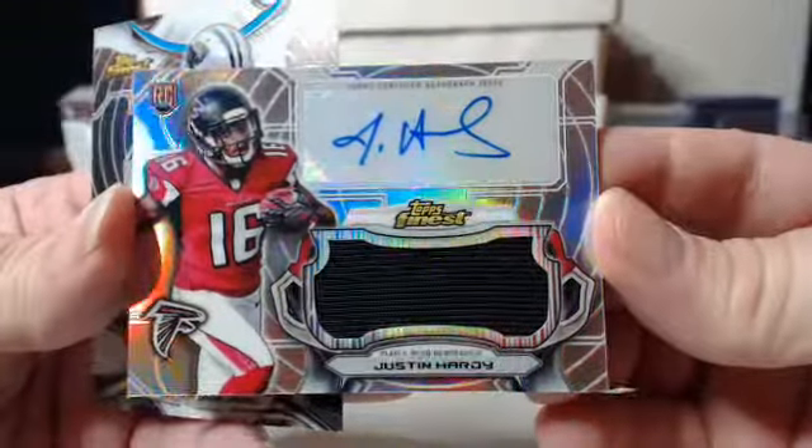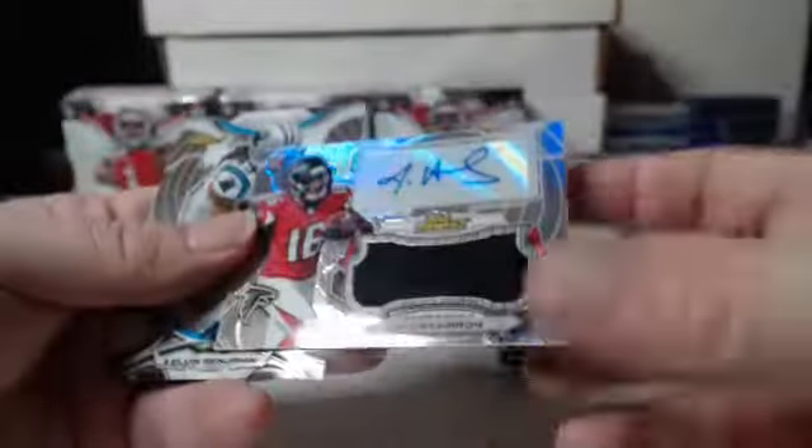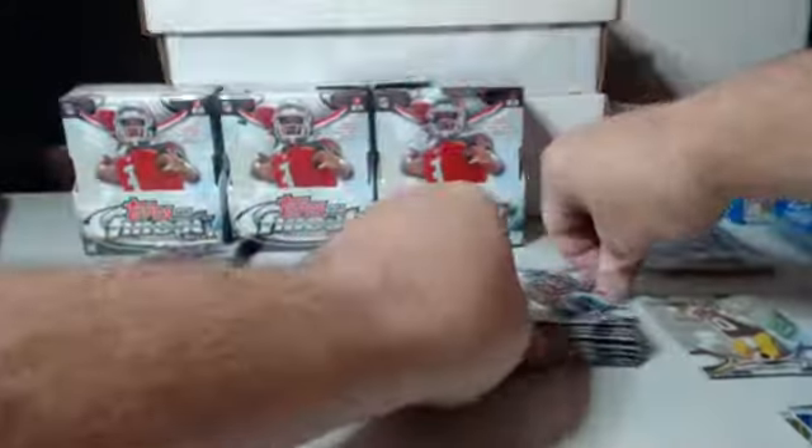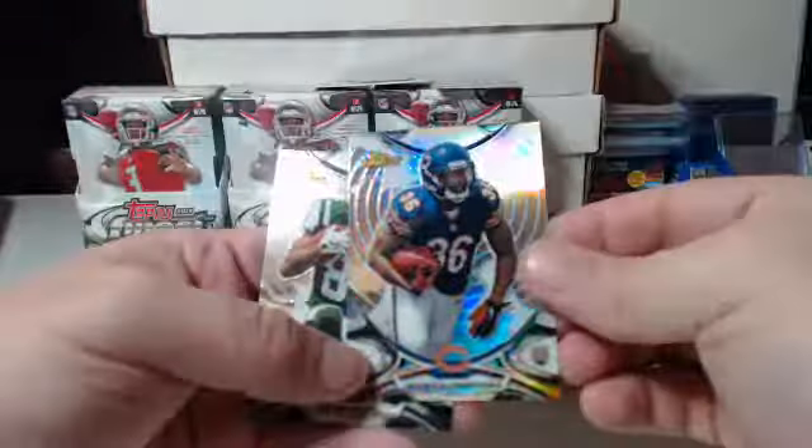About the third or fourth pack is usually where the auto comes — matter of fact this one's the third pack. Going to the Atlanta Falcons this time: Justin Hardy, base auto relic. So Falcons are on board. Continuing right along — base refractor Jeremy Langford, Bears.